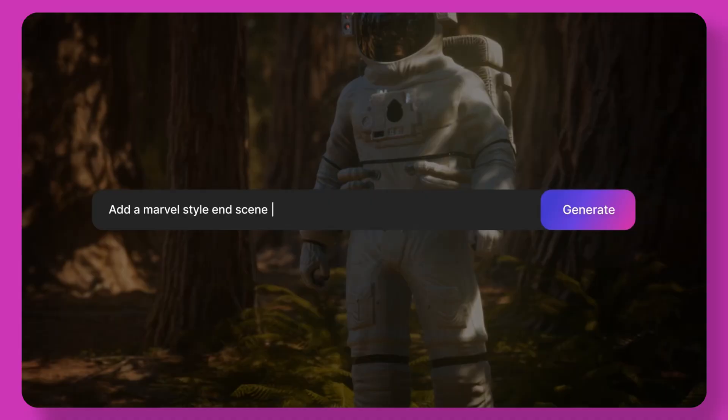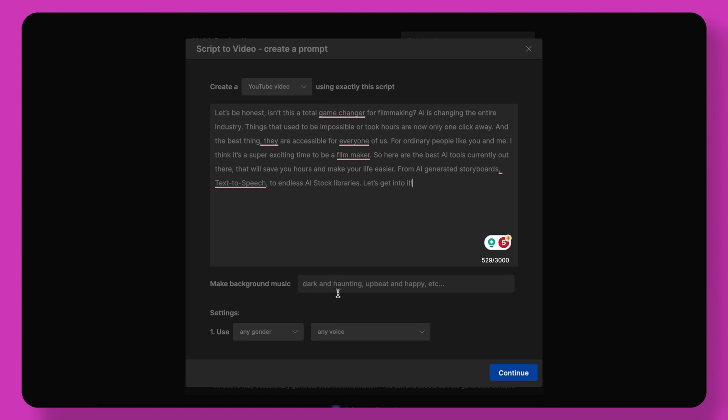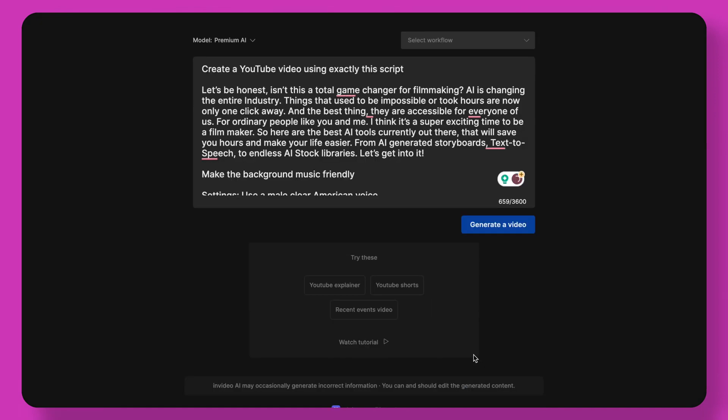But that's not all. Besides just scenes, you can basically create entire videos, including voiceovers, different shots, and subtitles. You could even upload your YouTube video script, select a tone, type of music, voice, and so on, and it will generate your entire video.